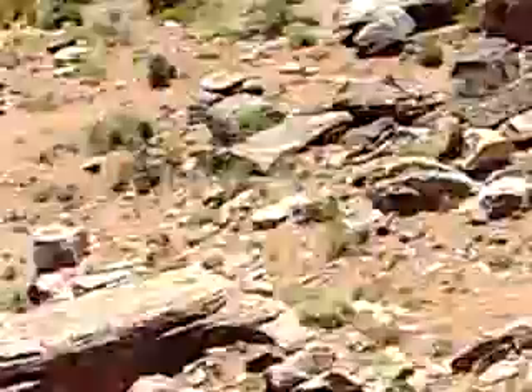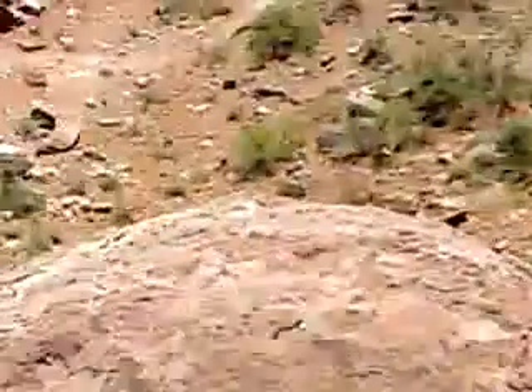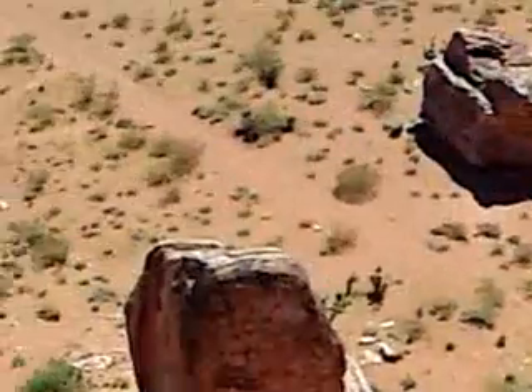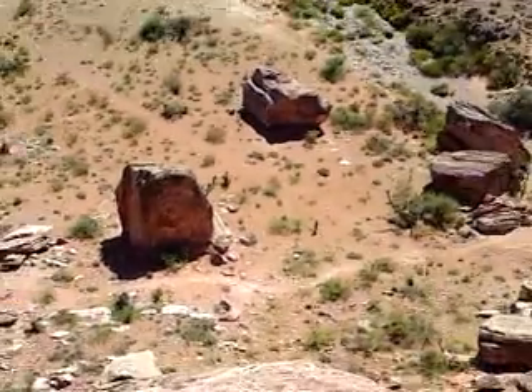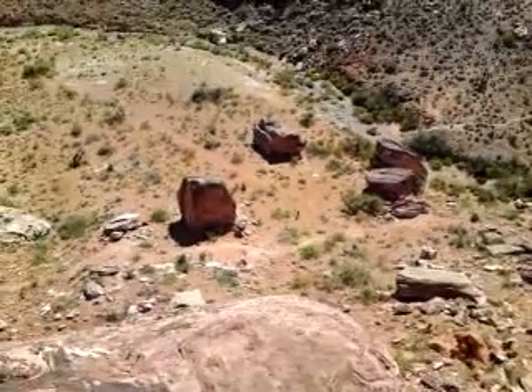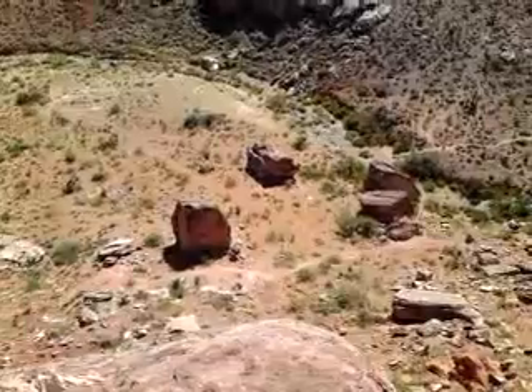Years before I would never step on the edge of a cliff — that would just be pure crazy in my book. But thanks to my friend Robert, who's no longer with us, that's all a thing of the past.